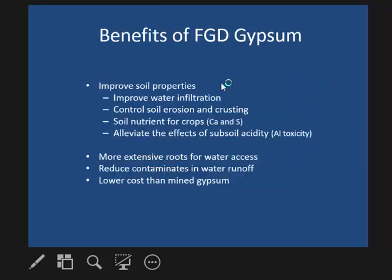There are different benefits of using gypsum on soil: it improves soil properties such as water infiltration, reduces soil erosion and crusting. It can be used as a calcium and sulfur source and is widely used in the peanut-producing industry as a calcium source. Research also shows it can reduce subsoil acidity, help roots develop more extensively, and reduce contaminants in runoff.